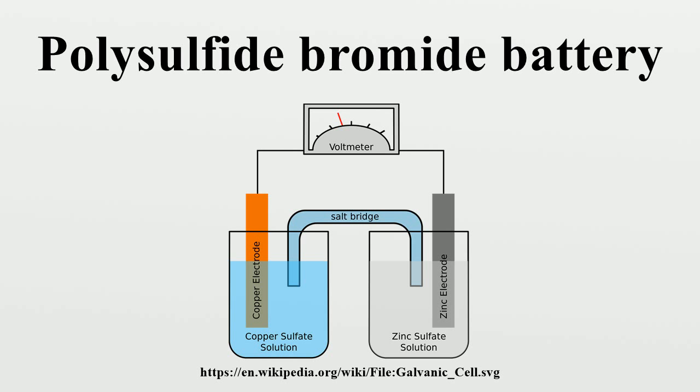Chemistry: Two different salt solution electrolytes are contained in two separate tanks. When energy is required, a solution of Na2S2 is pumped to the anode, and NaBr3 is pumped to the cathode. The anode and cathode, and their corresponding salt solutions, are separated by an ion exchange membrane.